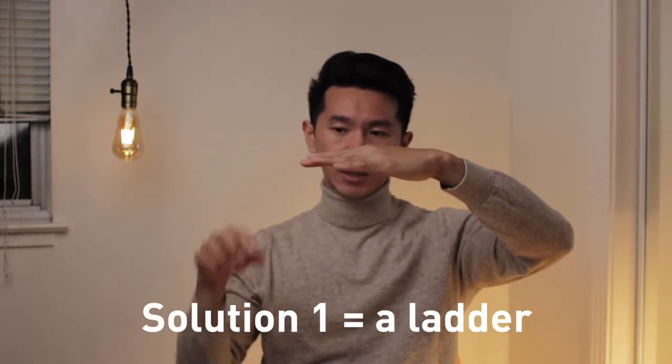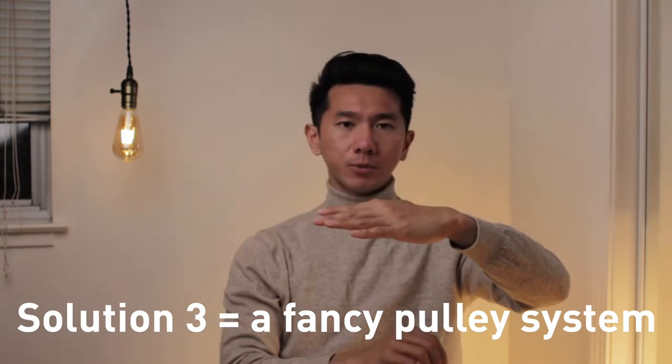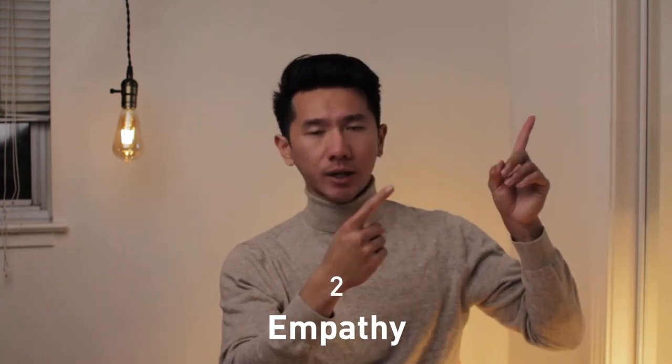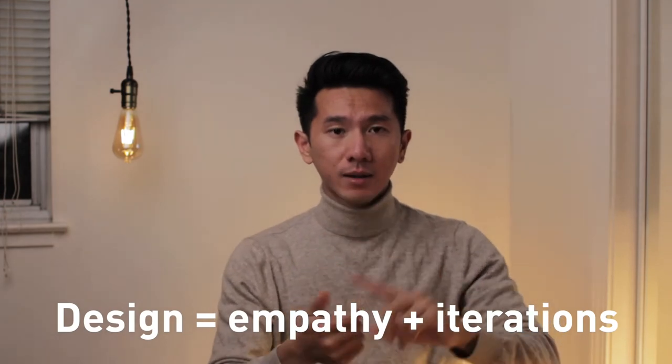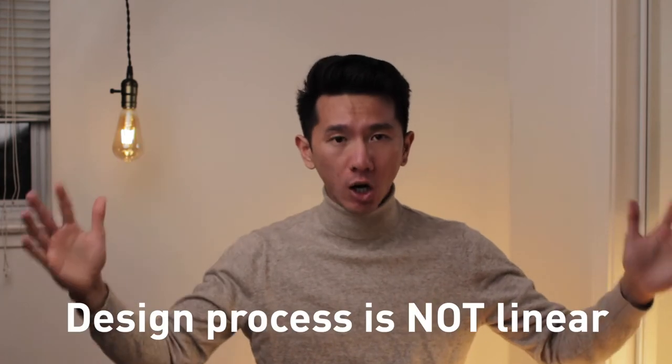There can be many different solutions to the same need. For example: if the need is 'I need to reach an item on the top shelf but I'm not tall enough,' solutions could be a ladder, a step platform, or a pulley system — infinite solutions, but the same need. So find that need, identify it, and focus on the need — not the solution. Next is empathy: design has two parts, being empathetic and being iterative. To design for you, I need to understand how you think and act, because you will be the one using it.